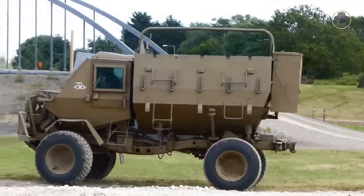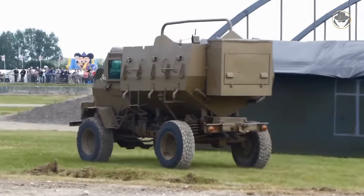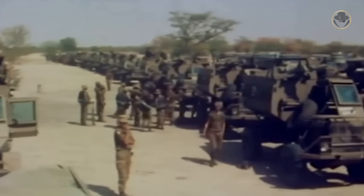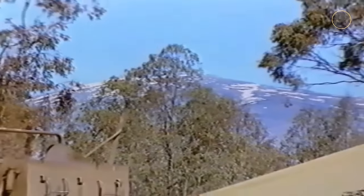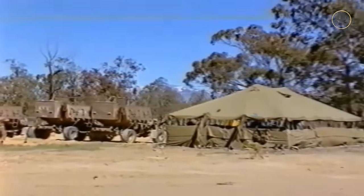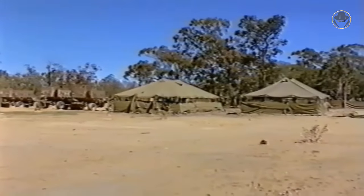The Buffel is a highly successful but relatively little-known vehicle. Thanks to its effectiveness, the MPV concept has been accepted globally. Yet, due to these achievements, many open sources on the internet tend to exaggerate the Buffel. It would be too overblown to say that it was the first-ever mass-produced or first truly effective MPV. There were also many successful vehicles before it.